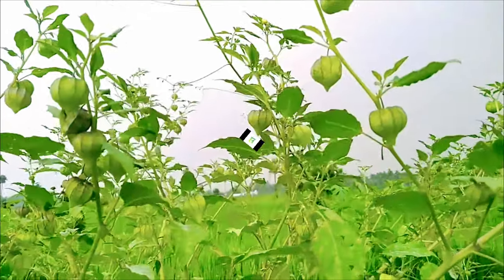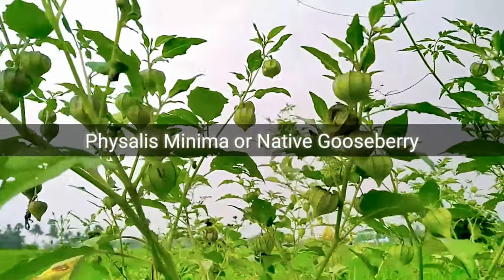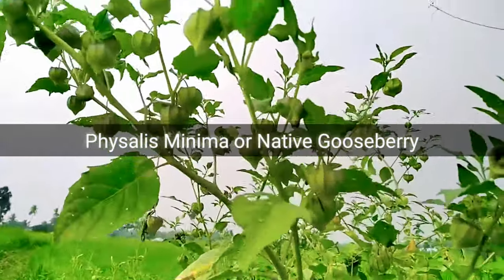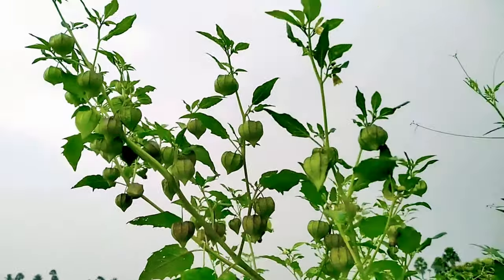Welcome all. Today our intention is to give you some useful info on a highly demanded medicinal plant worldwide. Our plant for today is Physalis minima. Some of the most popular common English names of Physalis minima are native gooseberry and wild cape gooseberries. It is a species of perennial herbs belonging to the family Solanaceae.